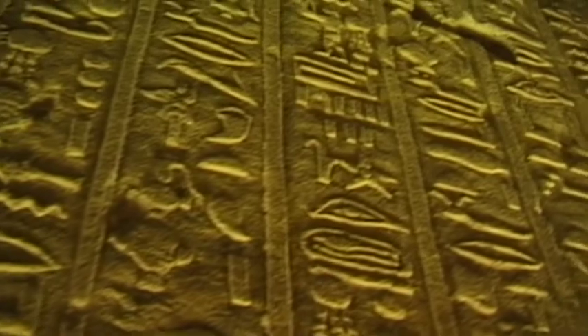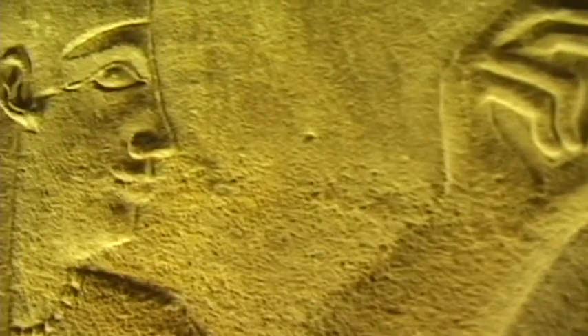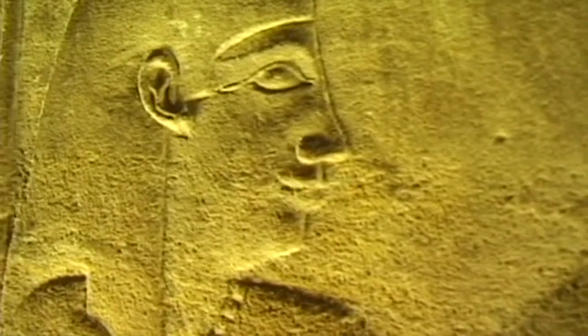The complex hieroglyphic writing system is the oldest written form of Egyptian language. During the time of the Ptolemies, the quantity of symbols amounted to more than 6,000.